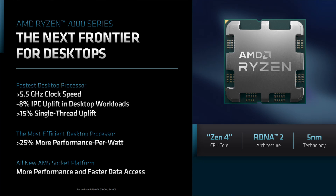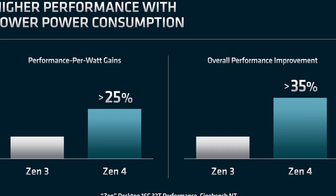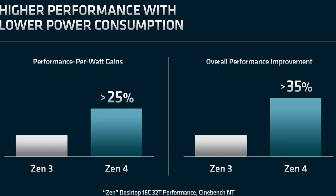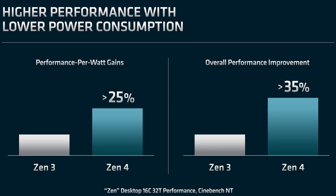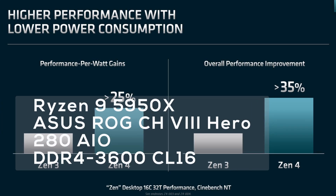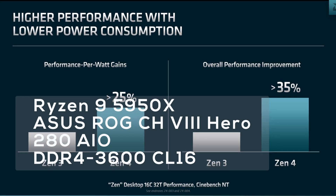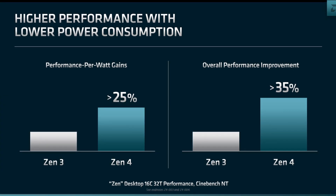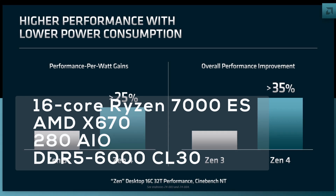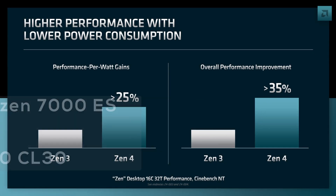AMD even gave us a comparison using Cinebench running the multi-thread benchmark. Zen 4 is over 35% faster and over 25% more efficient compared to Zen 3, so Zen 4 clearly does focus on higher multi-thread gains. I even read the fine print for you: the Zen 3 system was a Ryzen 9 5950X on an ASUS ROG Crosshair 8 Hero with a 280mm liquid cooler using dual-channel DDR4 3600 CL60. The Zen 4 system was a 16-core Ryzen 7000 pre-production sample on an X670 reference mainboard from AMD with the same liquid cooler using dual-channel DDR5 6000 CL30.